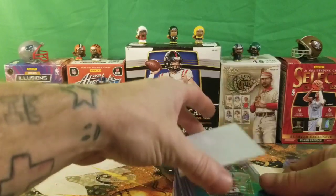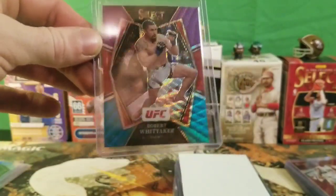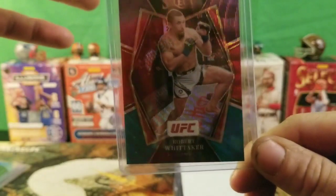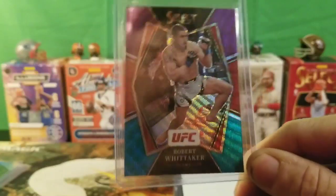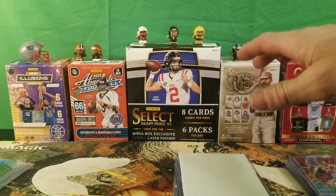We found a Robert Whittaker — the purple, red, and green. I do believe this is a wave parallel, not quite sure exactly what this kind of parallel is called. Not too bad — he's a great fighter. He fought Adesanya, got his butt whooped, but still not a bad card. I like it, we can definitely run with that.